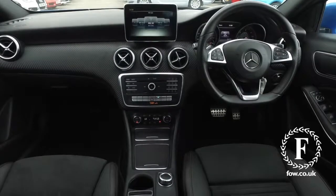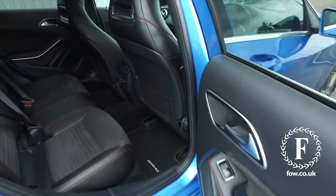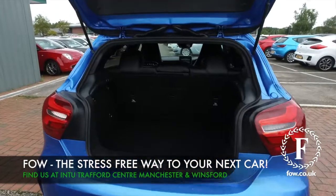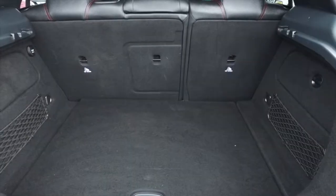If you'd like to find out a little bit more, why not give our call centre a call — they can answer any questions you might have. You can reserve the car for up to 48 hours, no deposit, no obligation. Bring your licence with you, have a test drive, and come and discover this great car for yourself at Fords of Winsford.